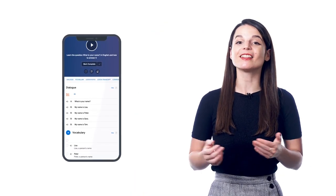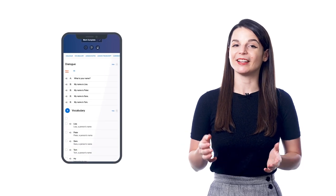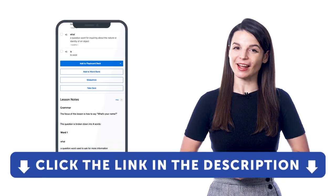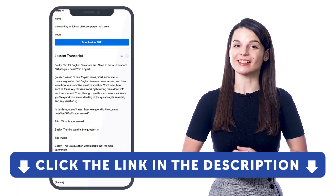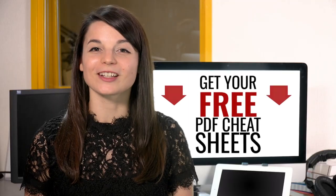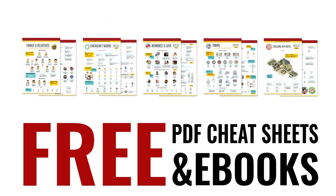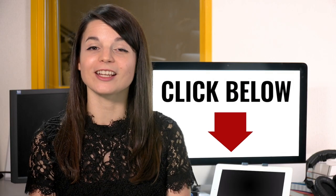So if you want to learn the language faster, understand native conversations, and review lesson content with a quick glance, then take advantage of the lesson notes, which you'll find in every lesson inside our learning program. If you don't yet have access, sign up for a free lifetime account right now — click the link in the description. Speed up your language learning with our PDF lessons: get all of our best PDF cheat sheets and eBooks for free. Just click the link in the description.